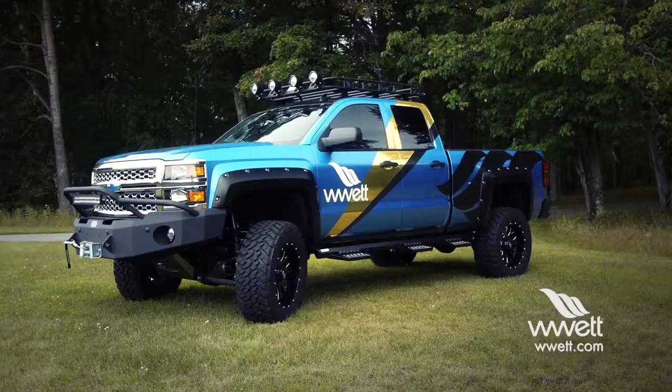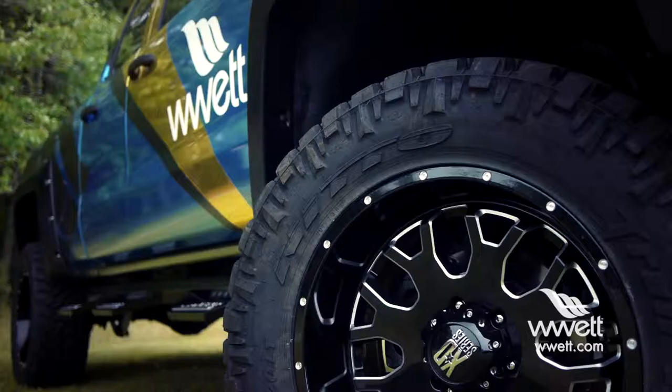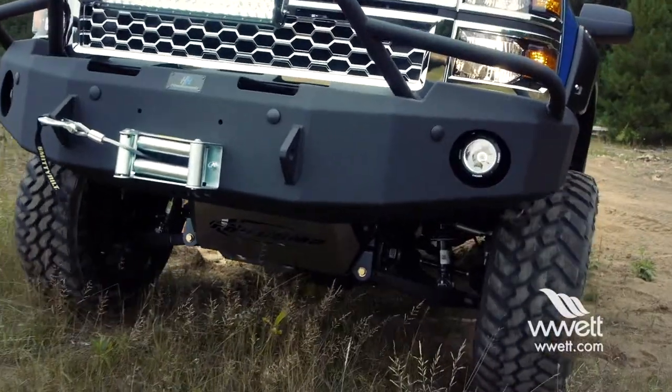What we did is we bought a brand new 2014 Chevy extended cab pickup, 4x4, stock pickup, and we did a lot of awesome work to it. We put some 20-inch wheels on it, 35-inch mud tires, and a 6-inch Pro Comp lift.